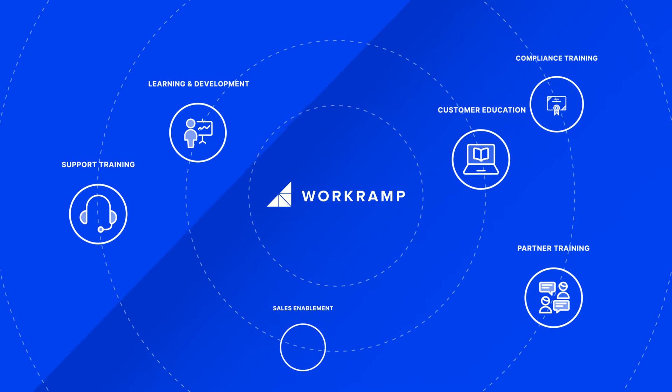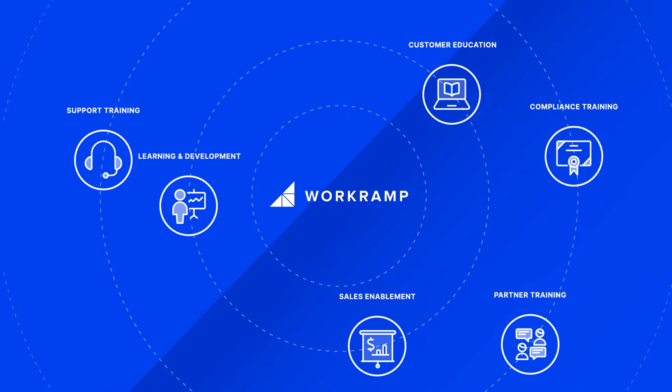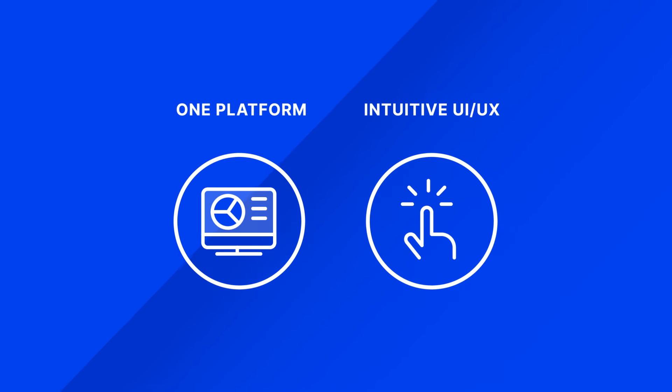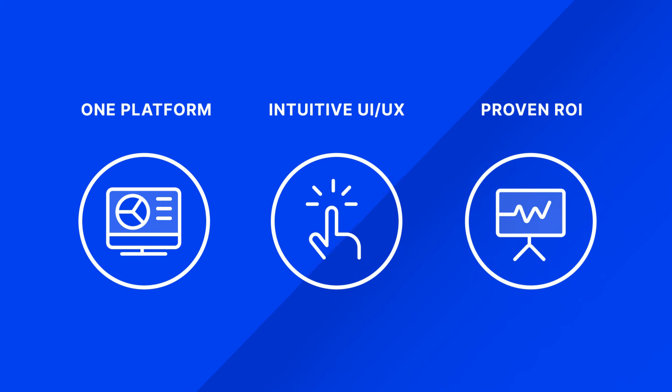WorkRamp is the all-in-one learning platform that your executives, employees, and customers will love. Deliver learning experiences at scale to your employees, customers, and partners on a single platform. Make learning easy to create and deliver with a great UI and UX for admins, learners, and content creators. Measure the business impact of learning. Give your learners the confidence to exceed revenue targets, turn customers into advocates, and develop and retain your top talent.